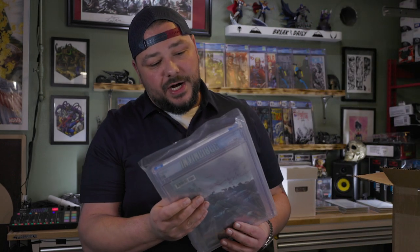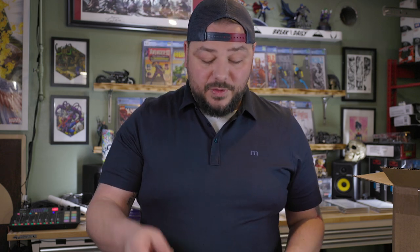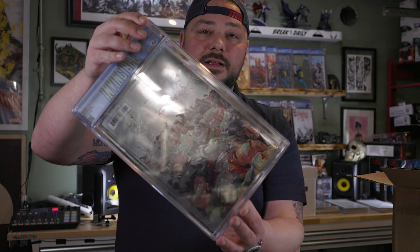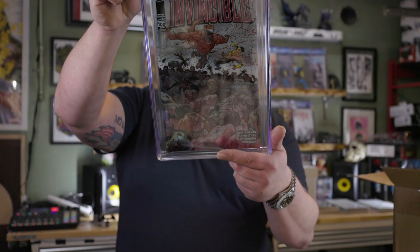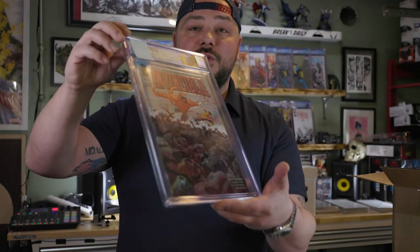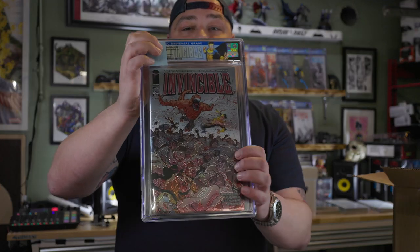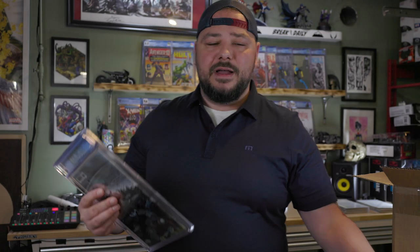Next is Invincible 100, the Chromium Edition — what they call a Chromium wraparound. You have to be super careful with these books. Custom Invincible label, Chromium wraparound. There are no creases on it — near mint book. No spine ticks, no creases, nothing. It lays about as flat as you can get. We got a 9.6 on that, which I'm a little dumbfounded by. We only got three books with grader's notes total, and I went over those with you.